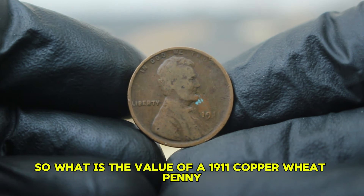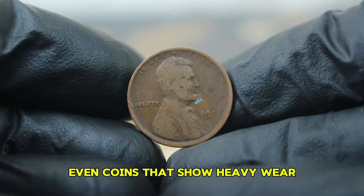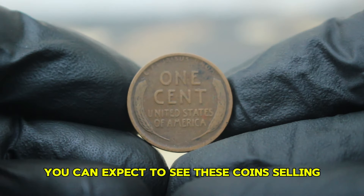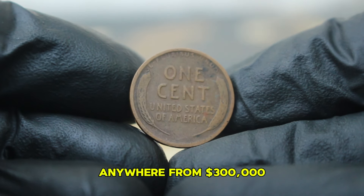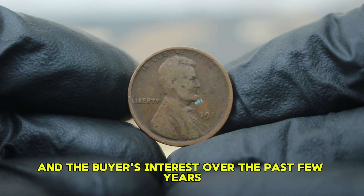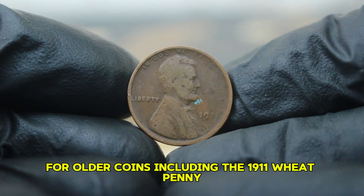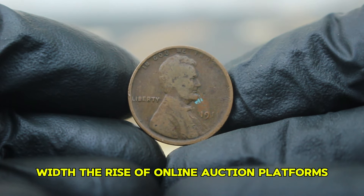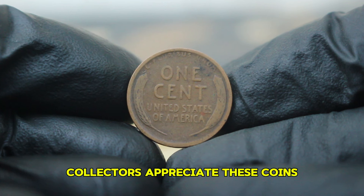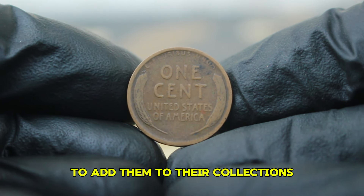So what is the value of a 1911 copper wheat penny in bad condition? Interestingly, even coins that show heavy wear can command respectable prices. In today's auction market, you can expect to see these coins selling for around $300,000 depending on the specifics of the auction and the buyer's interest. Over the past few years, we've seen a gradual increase in interest for older coins, including the 1911 wheat penny. With the rise of online auction platforms, even coins in poor condition can find a niche market. Collectors appreciate these coins for their historical significance, and some are willing to pay a premium to add them to their collections.